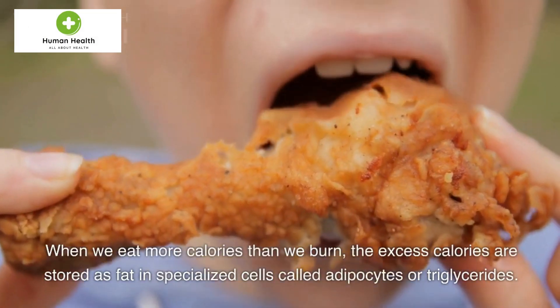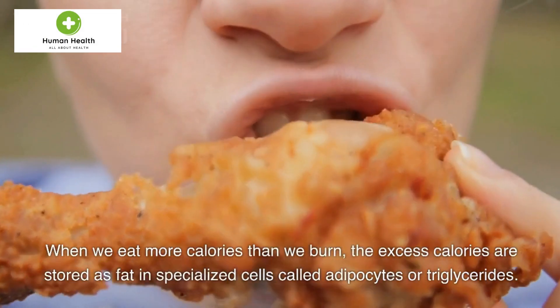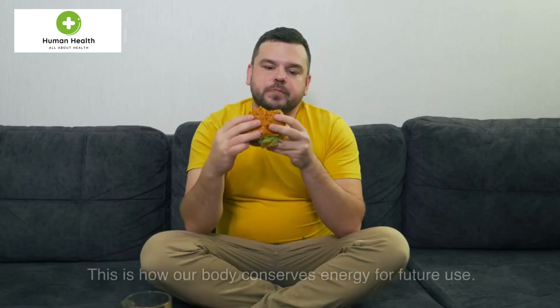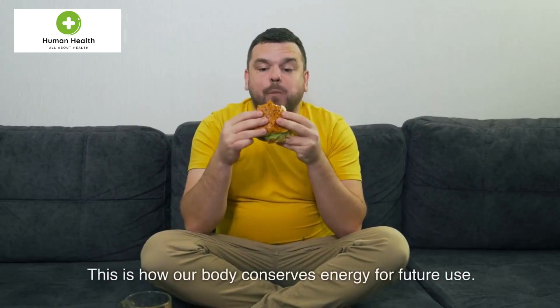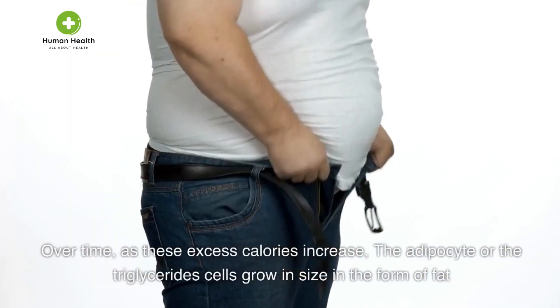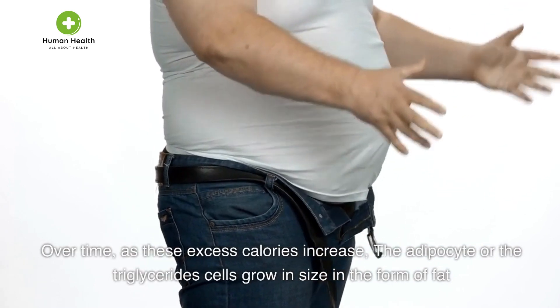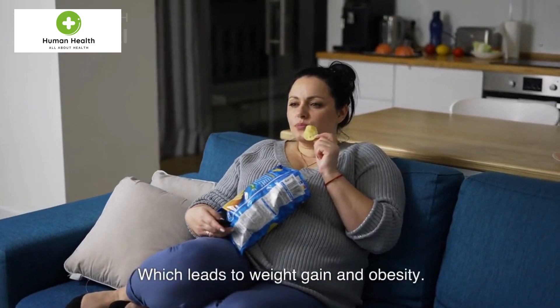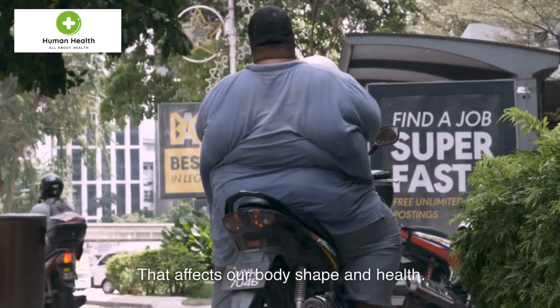When we eat more calories than we burn, the excess calories are stored as fat in specialized cells called adipocytes or triglycerides. This is how our body conserves energy for future use. Over time, as these excess calories increase, the adipocyte or triglyceride cells grow in size in the form of fat, which leads to weight gain and obesity that affects our body shape and health.